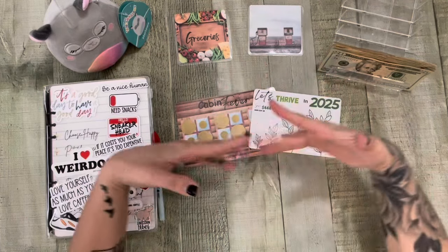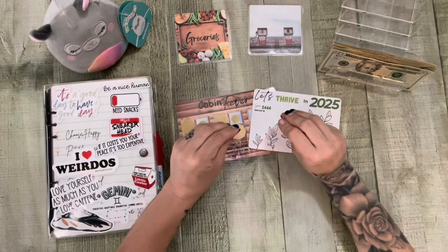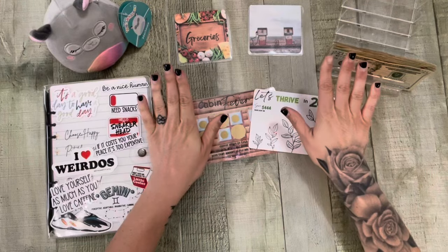Hey friends! Happy Friday! It's Cash Stuffing Friday!